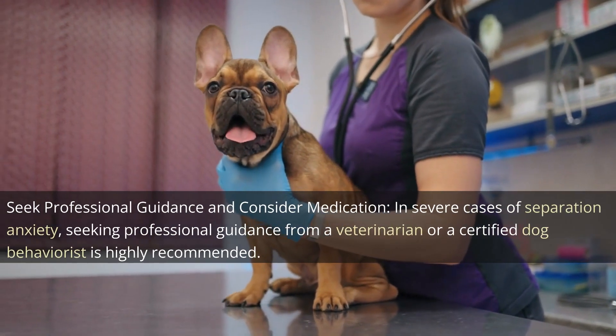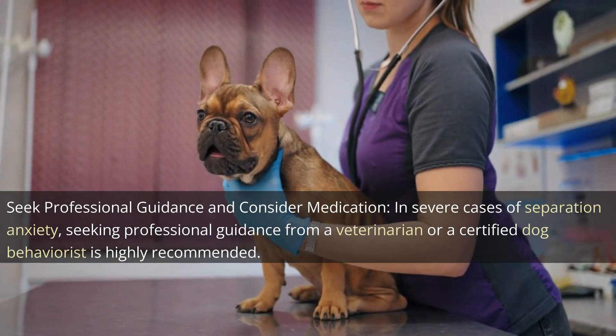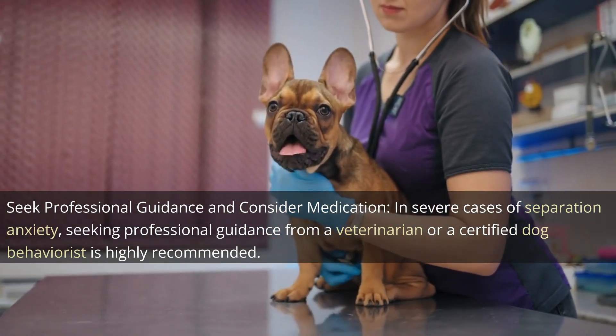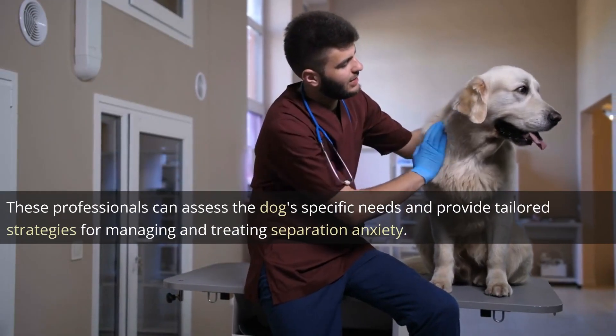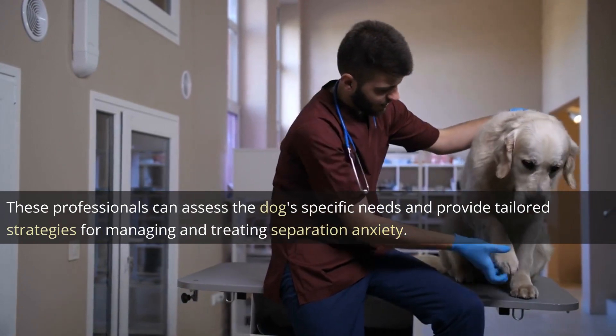In severe cases of separation anxiety, seeking professional guidance from a veterinarian or a certified dog behaviorist is highly recommended. These professionals can assess the dog's specific needs and provide tailored strategies for managing and treating separation anxiety.